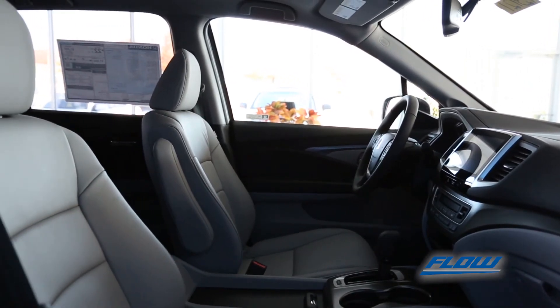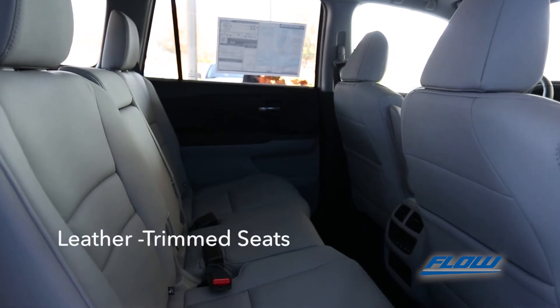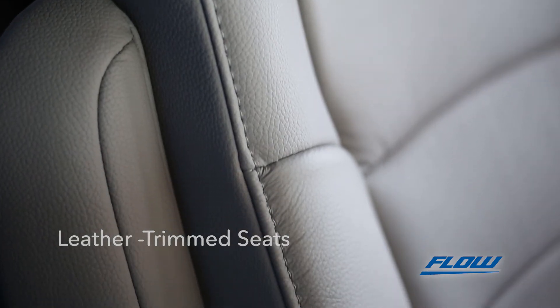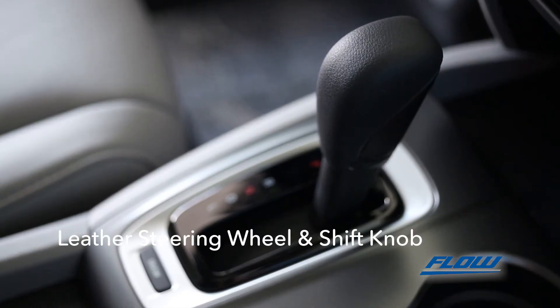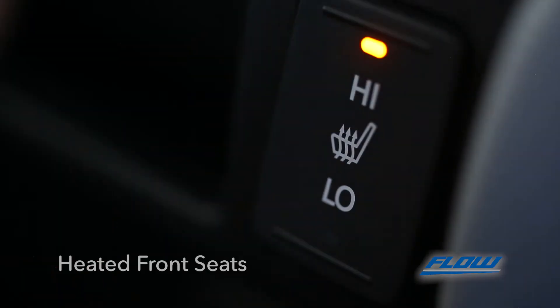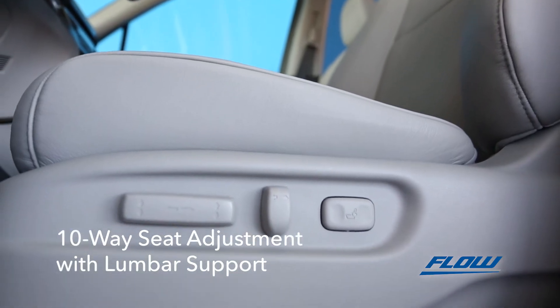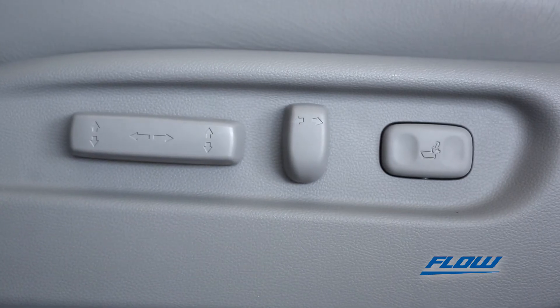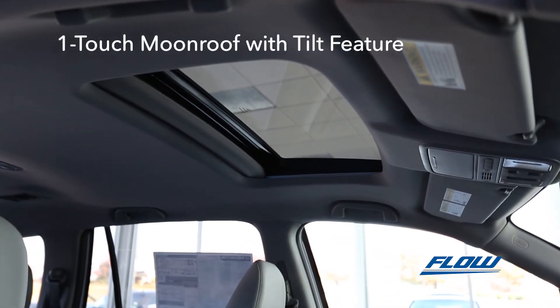Adventure to all your destinations in style with the grand interior. The EXL features leather trim seats along with a smooth leather wrapped steering wheel and a leather wrapped shift knob. The front seats come with heated controls and the driver's seat has a 10-way power adjustment with lumbar support. Get closer to nature with the one-touch panoramic moonroof with tilt feature.